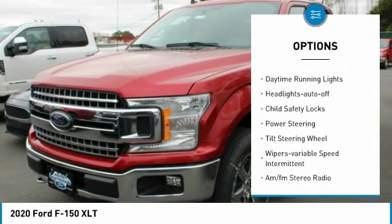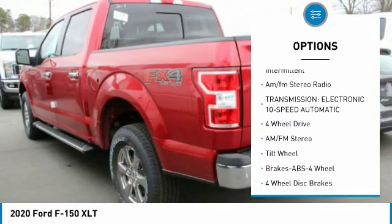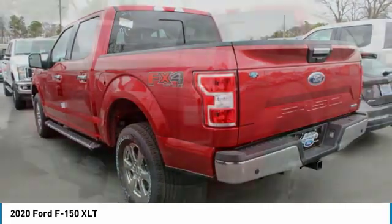Traction control, daytime running lights, headlights auto off, child safety locks, power steering, tilt steering wheel, wipers variable speed intermittent, AM-FM stereo radio.